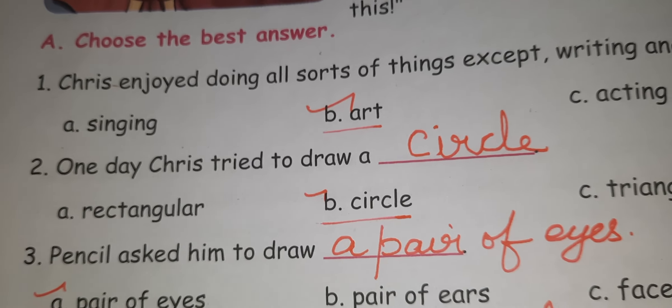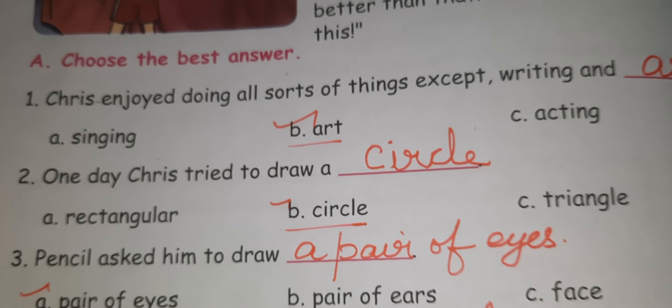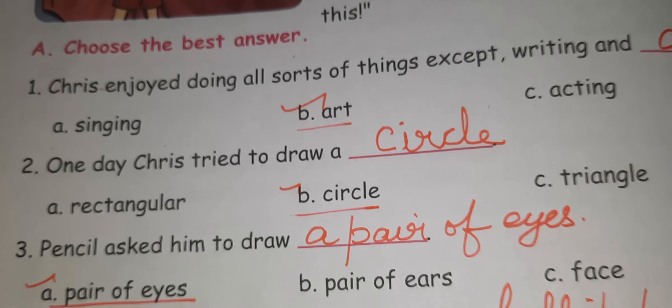Second one: One day Chris tried to draw. Options: A. Rectangular, B. Circle, C. Triangle. The answer is Circle. One day Chris tried to draw a circle.